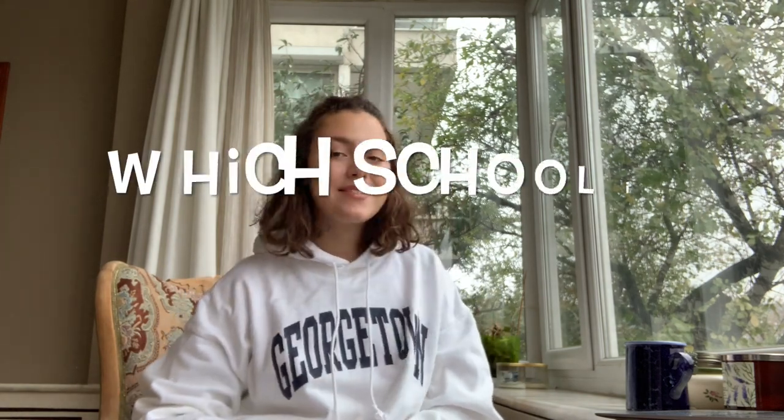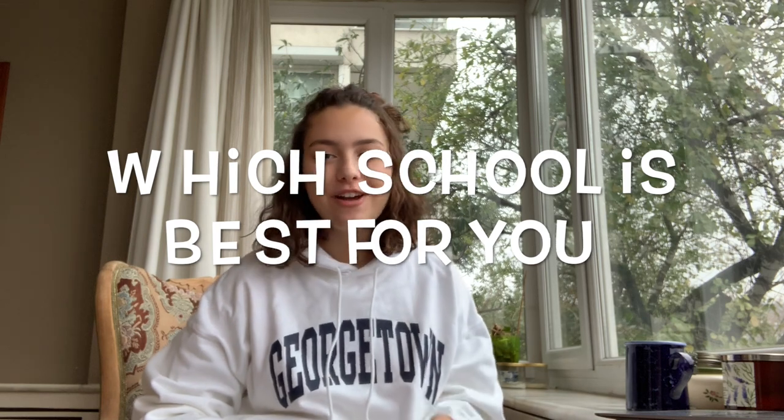Hello everyone, my name is Alara. I'm a freshman in the SFS, and today I'm going to help you choose which Georgetown undergrad school is best for you. So you see that applications are due January 10th — very important — and you're stuck. You don't know which school to apply to.